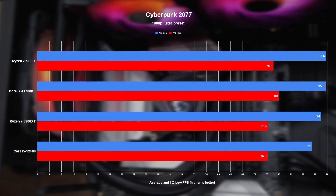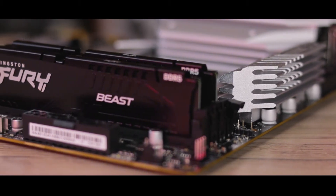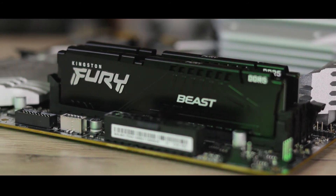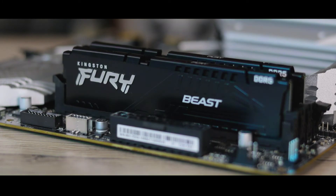It does still falter in one or two titles like Cyberpunk 2077, where it landed on the bottom of the scoreboard, but even then it was only by a handful of frames and it looks like the exception rather than the rule. In case you weren't paying attention, these numbers show that the 12400 is one hell of a little gaming CPU, even with its lower core count and locked clock speed. Some of that gaming prowess also likely comes down to the kit of Fury Beast DDR5 memory it's paired with, but from what I've seen from other benchmarks online, the current stack of DDR5 performs around the same if not only slightly better than a 3600MHz CL16 DDR4 kit.